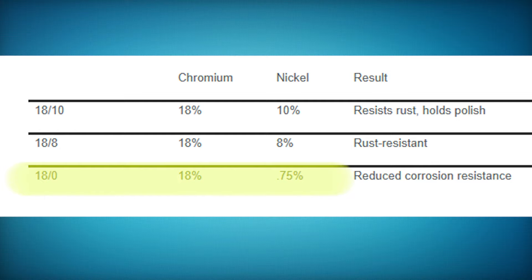You can also find 18/0, which is 18% chromium and just less than 1% nickel. And if you buy stainless steel from some cheaper sources, you don't know what could be in there — you could end up with lead or something similar.